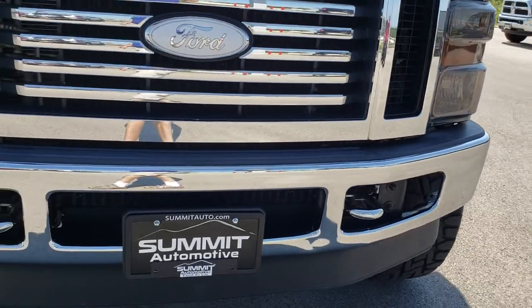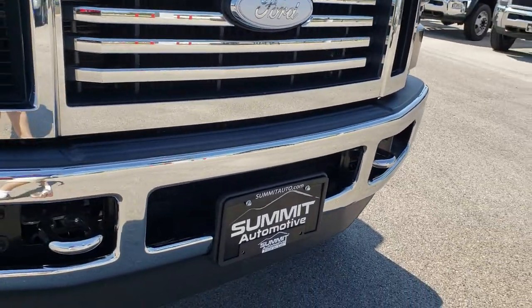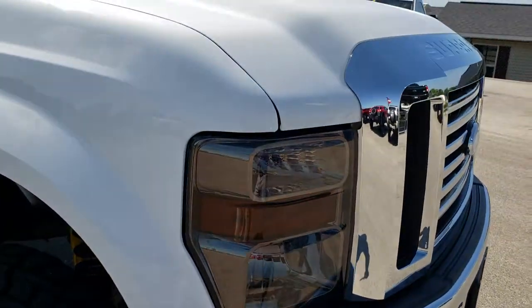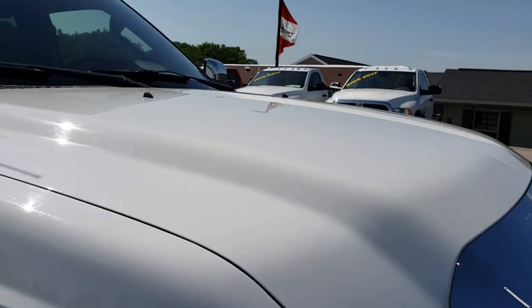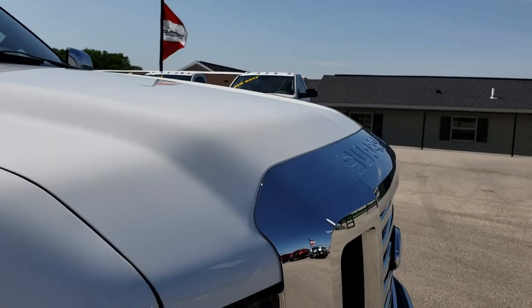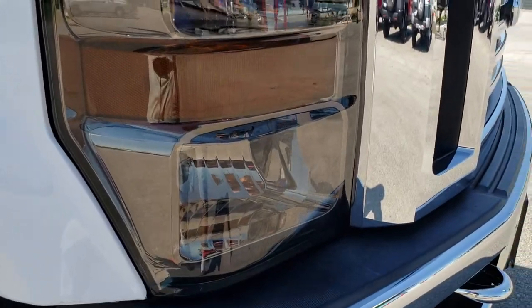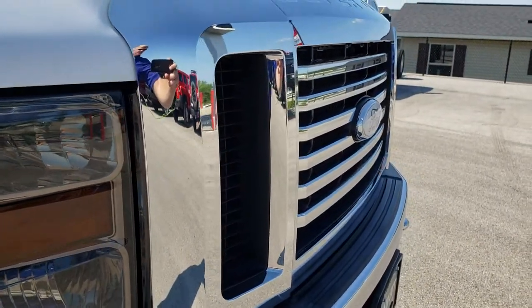Going around the front here — the front bumper is pretty clean. One tiny little ding by the license plate holder, but other than that very, very clean. The hood is in excellent condition. You can see the headlights are tinted out, it has a chrome trim grill, and the whited-out Ford emblem.